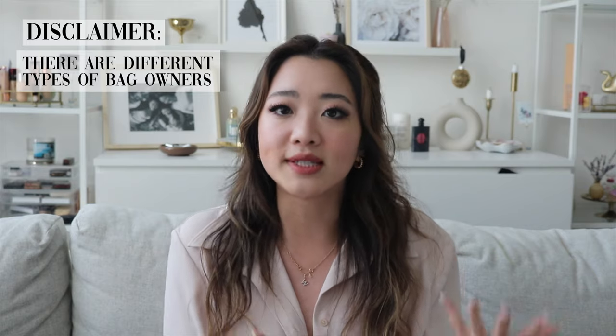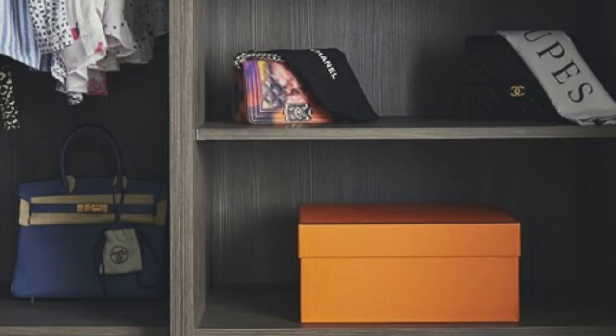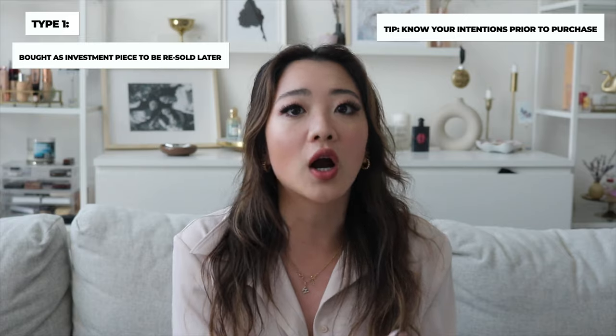Before I start, I want to share a disclaimer. When you collect designer bags, I kind of realized there are a few different types of collectors. I noticed this among my own friends — the way we take care of our bags is very different. Some friends rarely take out their bags; the minute they get home they dust it, stuff it, and shelve it in pristine condition with intentions of investment or resale.